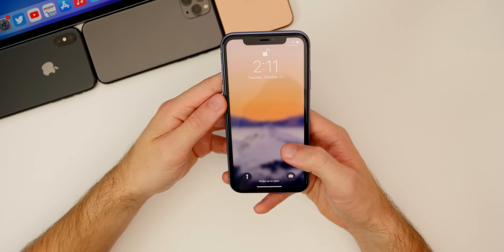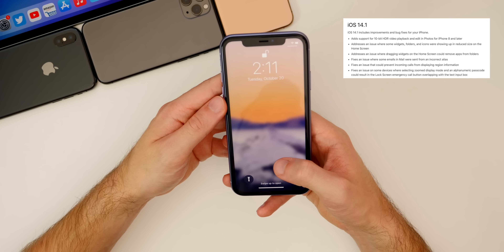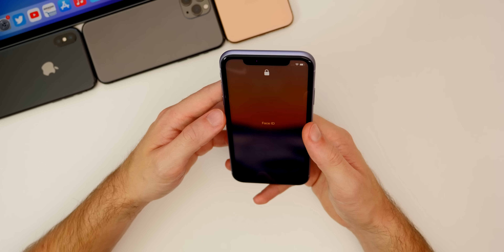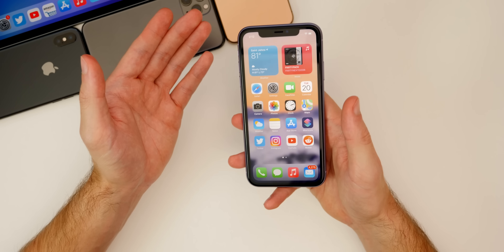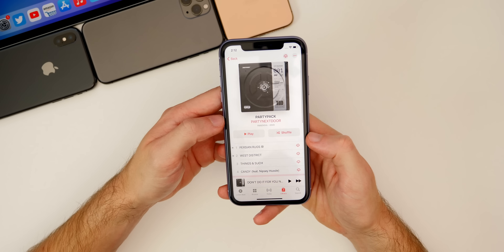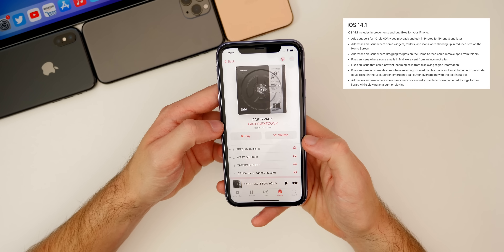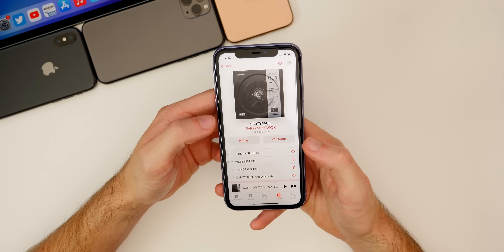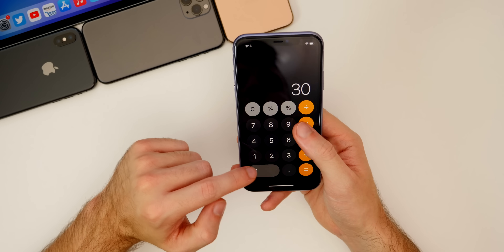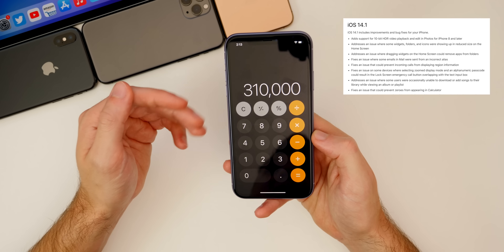There's also a bug fix on the lock screen in 14.1. Apple says it fixes an issue on some devices where selecting zoomed display mode and an alphanumeric passcode could result in the lock screen emergency call button overlapping with the text input box. That has been fixed. We also have a bug fix in the Music application — Apple addresses an issue where some users were occasionally unable to download or add songs to the library while viewing an album or playlist. And there was also a strange bug in the Calculator where sometimes zeros would simply not appear — that has been fixed as well.